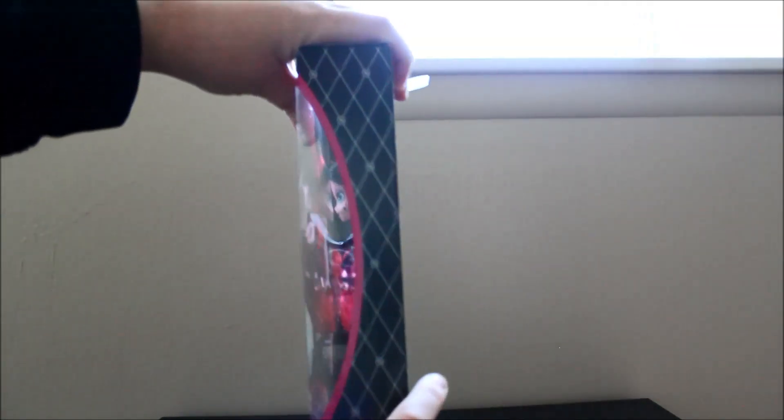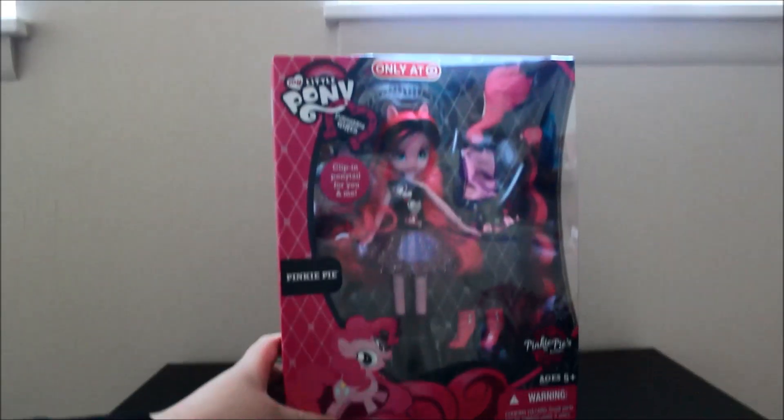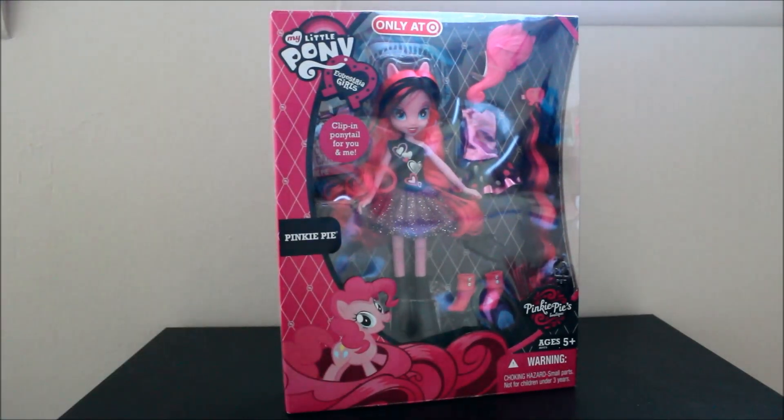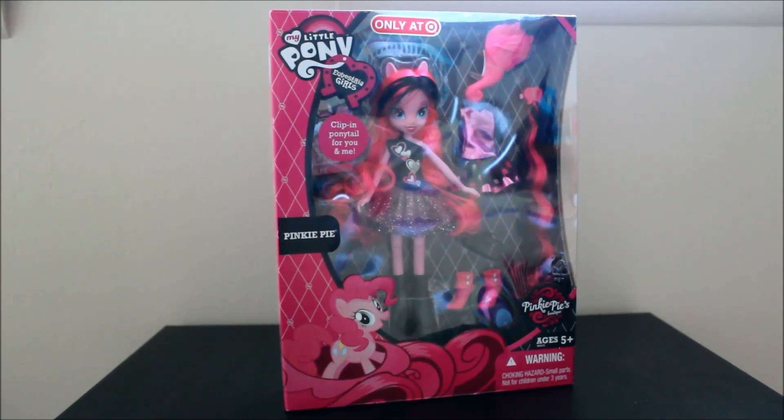And then here is the other side — just black design. And we're back to the front. But like I said, this is only at Target. I found her for $19.99, which is the same price as all the deluxe dolls — the articulated dolls with more outfits and that kind of thing. So not a bad price. And she's just so pretty. So I'm going to get her out of the box and show you what she looks like.